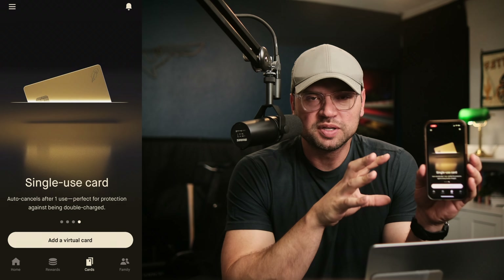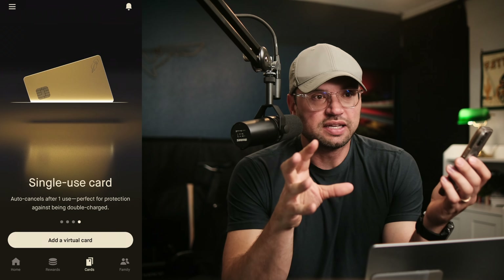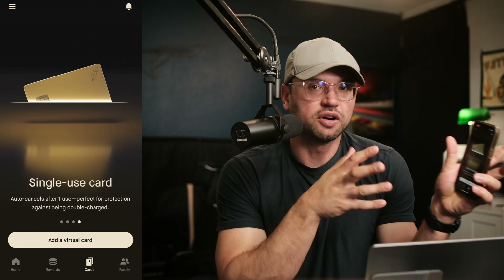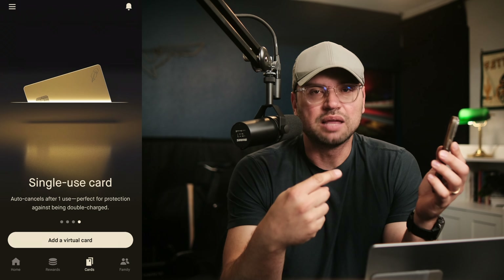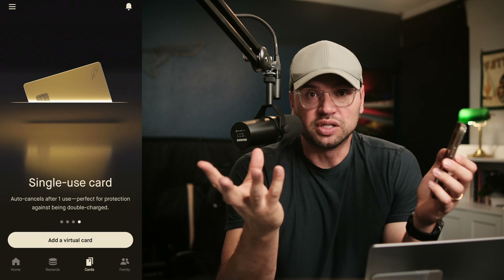The last one serves a similar purpose but in slightly different ways — that's the single use card. Let's say you're afraid somebody's going to charge you repeatedly, or there could be a monthly charge on top of the one-time charge you're planning. If you only want that merchant to charge you one time and not risk any recurring charges, single use card, super easy. It gets used once, then it implodes — like one of those James Bond messages: this message will self-destruct in 10 seconds.